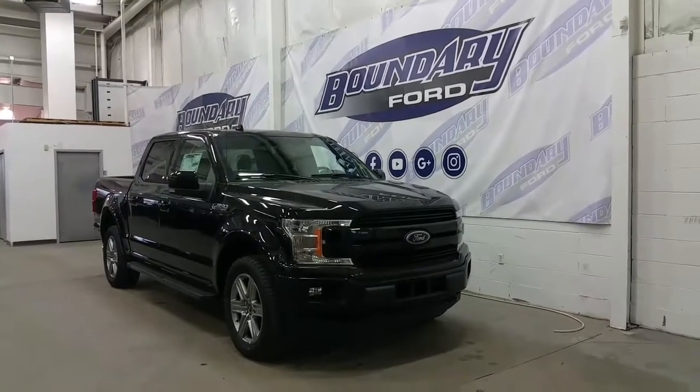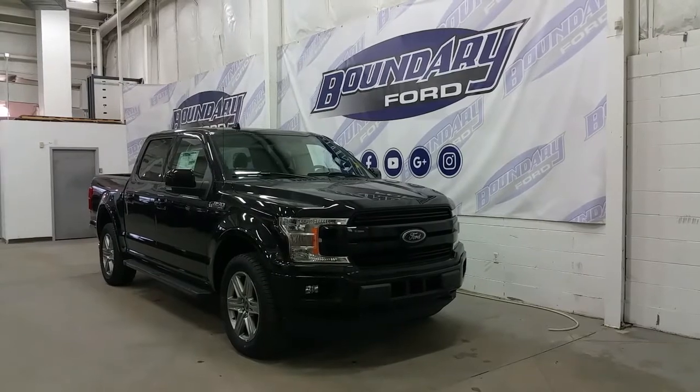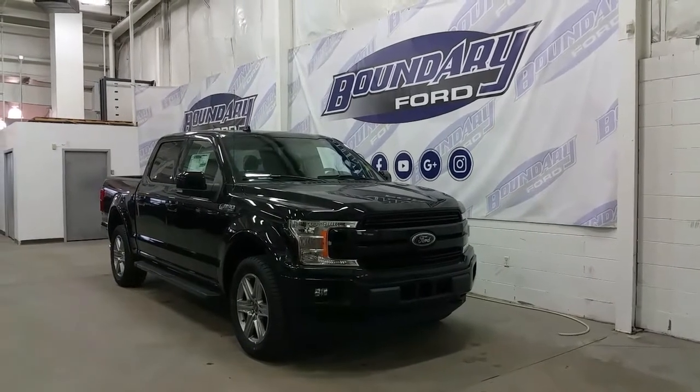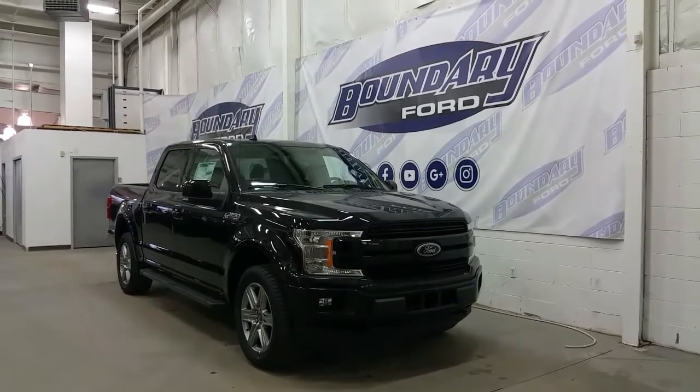Welcome to Boundary Ford located at 2502 50th Avenue in the border city. Today we're checking out a tour of a brand new 2018 refreshed Ford F-150 Lariat Sport.